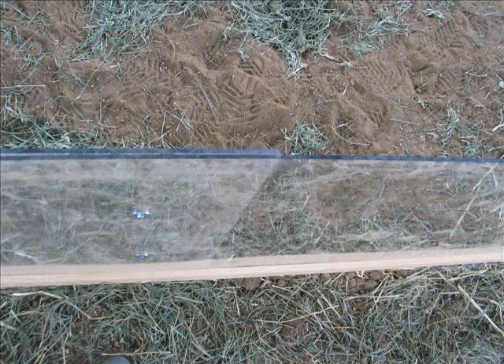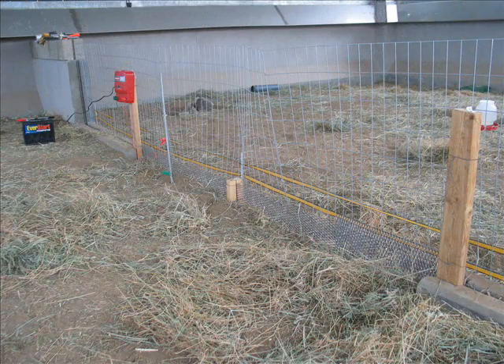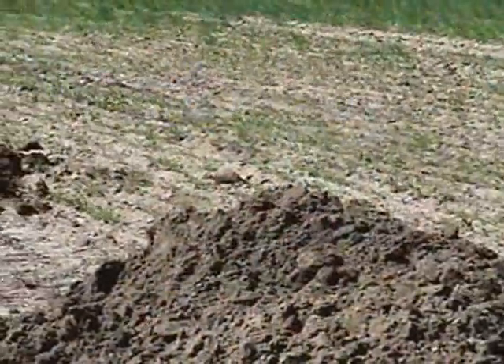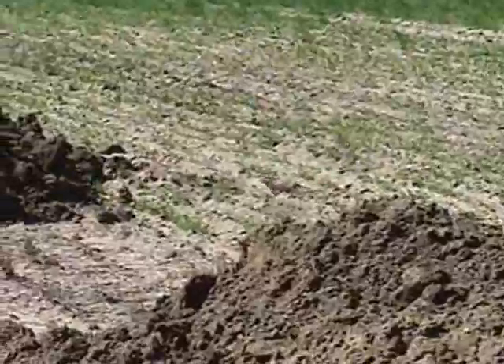These included two above ground and two below ground barriers. For above ground, clear hard plastic and electric tape worked well. For below ground, small mesh expanded metal and pea gravel filled trenches proved effective. Dr. Whitmer and his team plan to put the barrier designs to the true test when they take them to the field in 2012.